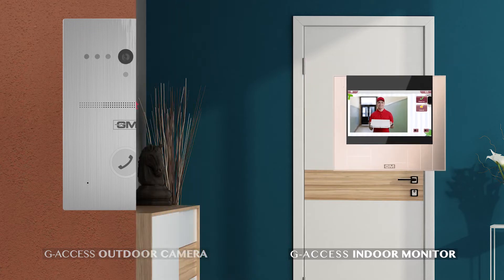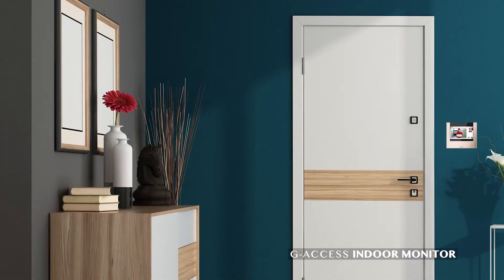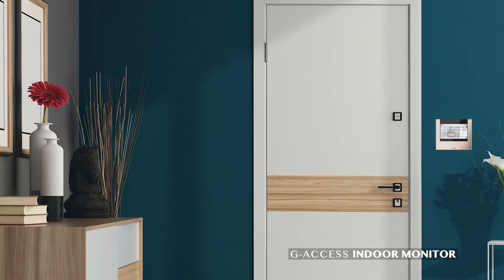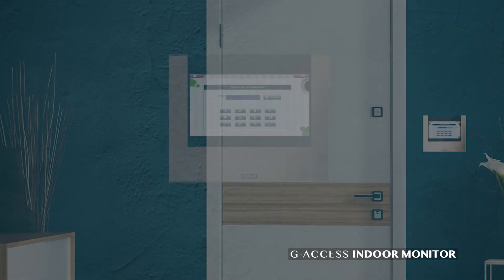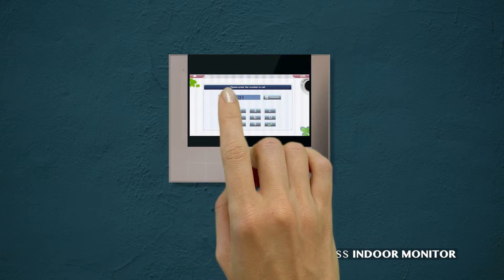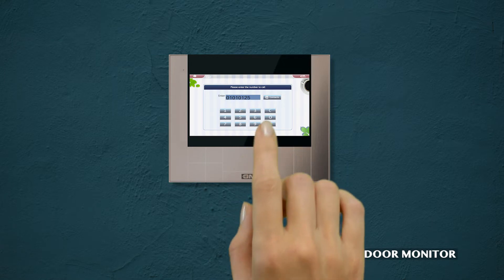Security will always be in your hands. Have seamless connectivity anytime with GM's intercom system. By simply dialing the flat number of other residents in your building, you can connect with them instantly via audio call.